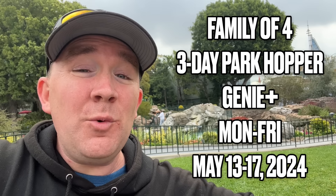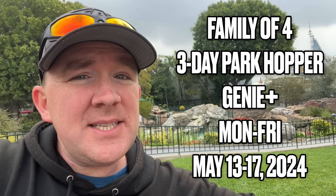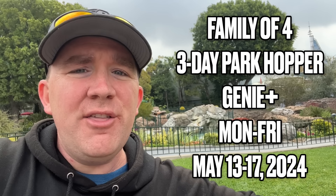The dates we are specifically using for prices are May 13th through the 17th.